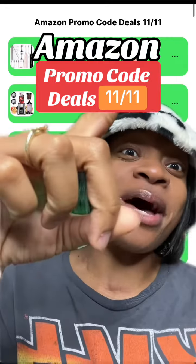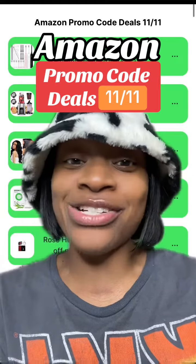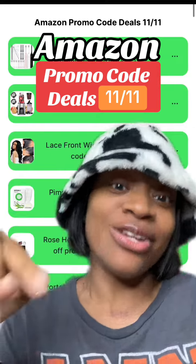Hey y'all, it's Dee. Check out today's Amazon promo code deal starting today, the 11th of November. Remember Christmas? The holidays are just around the corner and we have some amazing deals.